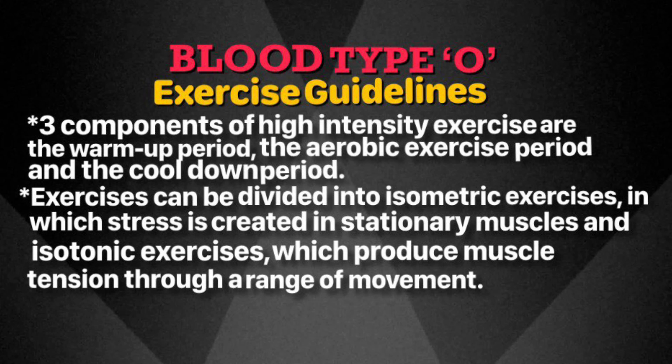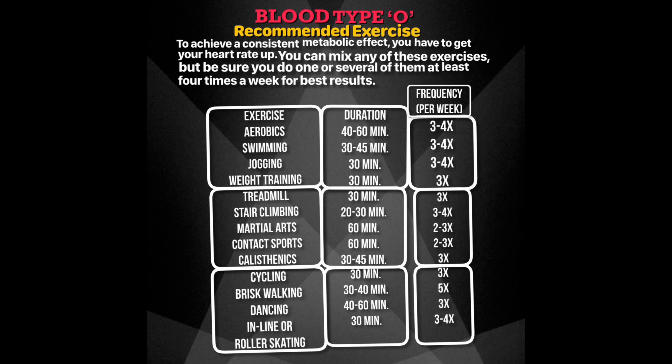To achieve maximum cardiovascular benefits from aerobic exercise, you must elevate your heart rate to approximately 70 percent of your maximum and maintain that heart rate for about 30 minutes. The following exercises with duration and frequency per week are recommended for type O individuals: aerobics 40–60 minutes 3–4 times; swimming 30–45 minutes 3–4 times; jogging 30 minutes 3–4 times; weight training 30 minutes 3 times; treadmill 30 minutes 3–4 times; martial arts 60 minutes 2–3 times; contact sports 60 minutes 2–3 times; calisthenics 30–45 minutes 3 times; cycling 30 minutes 3 times; brisk walking 30–40 minutes 5 times; dancing 40–60 minutes 3 times; inline/roller skating 30 minutes 3–4 times.